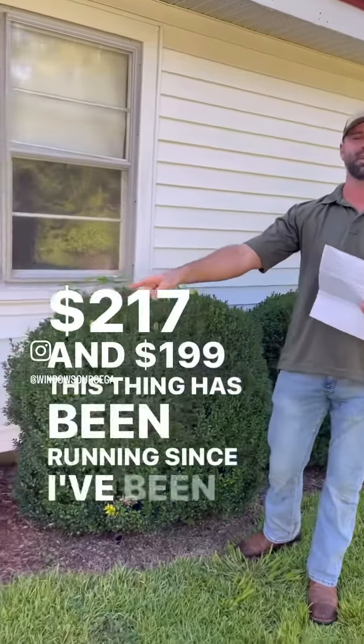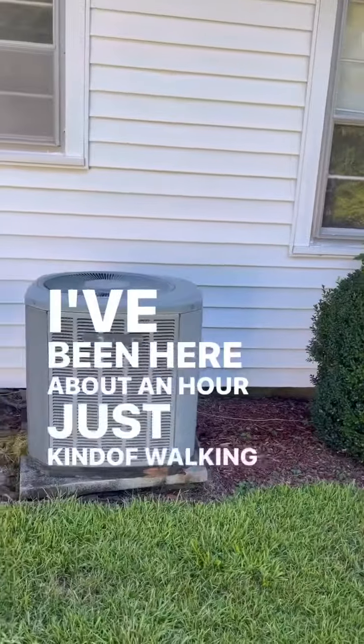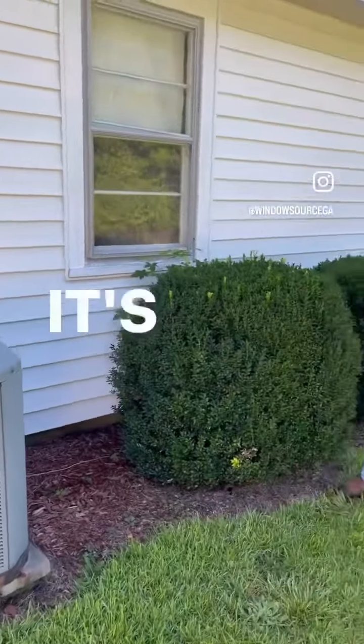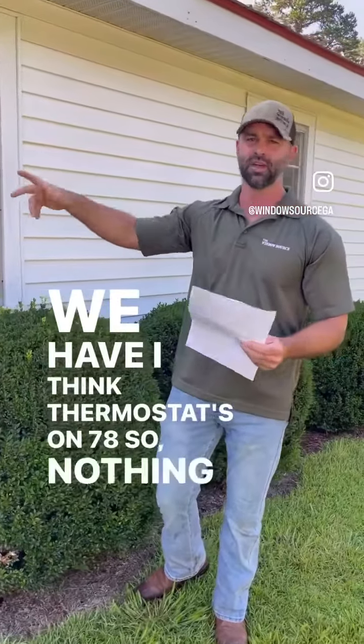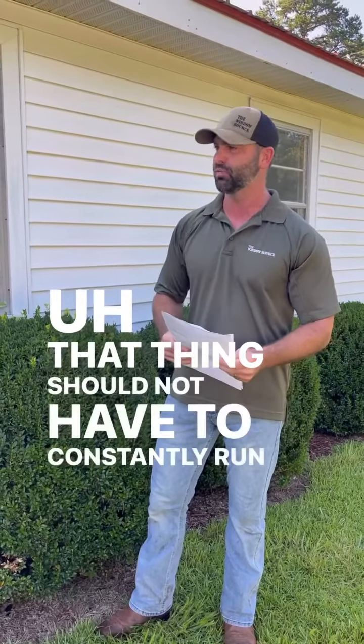This thing has been running since I've been here. I've been here about an hour just kind of walking around, and it's just constantly running. We have the thermostat set at 78°F, so nothing really dramatic. That thing should not have to constantly run.